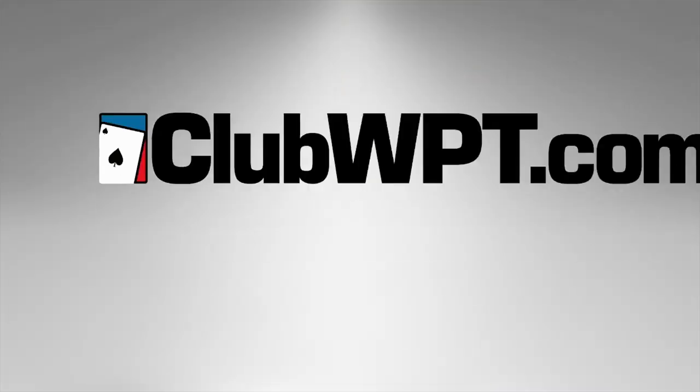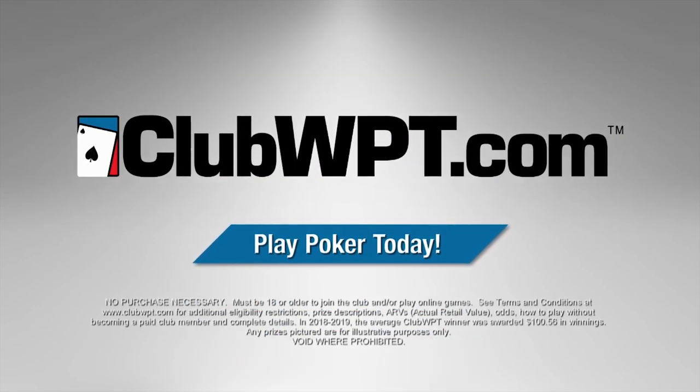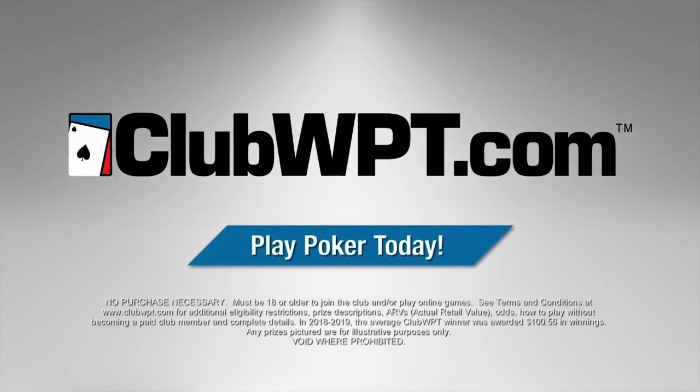For non-stop poker action at home or on the go, sign up today at clubwpt.com, or you'll never lose a dime playing poker, guaranteed.